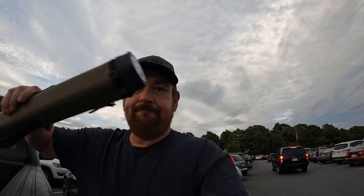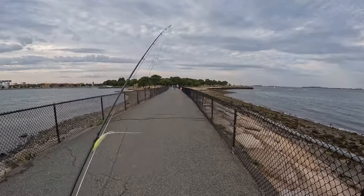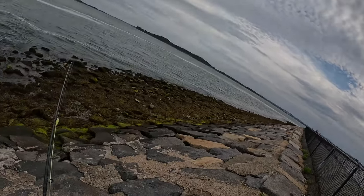The place I'm going to is fairly well known and there's a lot of people here today. I hope I can have it to myself — we'll see what happens. It's a pretty busy day out here, but can you blame them? It's a beautiful day. Great, there's nobody here now. I just gotta get down there.